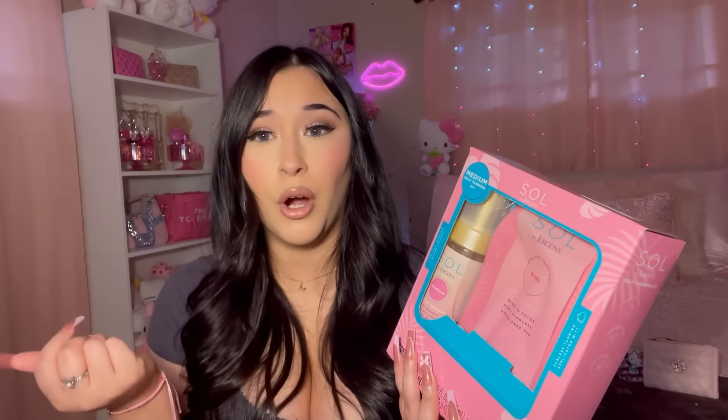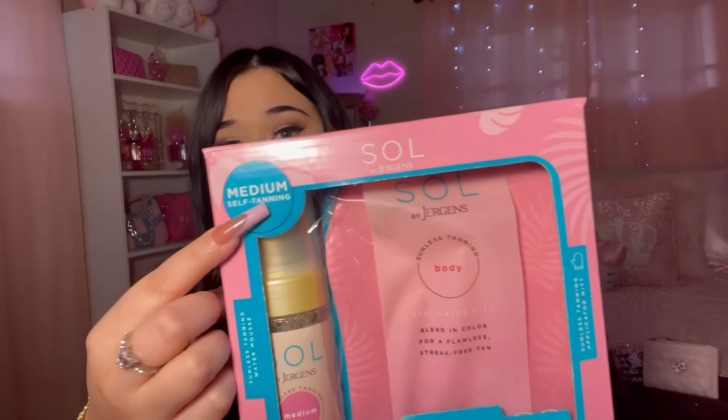Now to Ross! I got this Sol by Jäger tanning set. I self-tan a lot during the summer and my tanning mitts were falling apart, so I needed a new one. I'm not sure how good the formula is, but I'm going to try it out. It's in shade Medium, and the whole set was only $7.99.